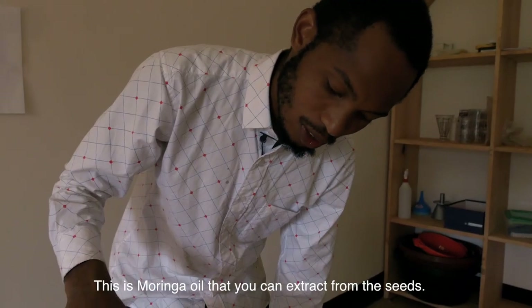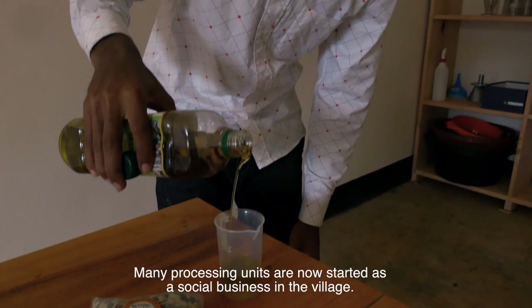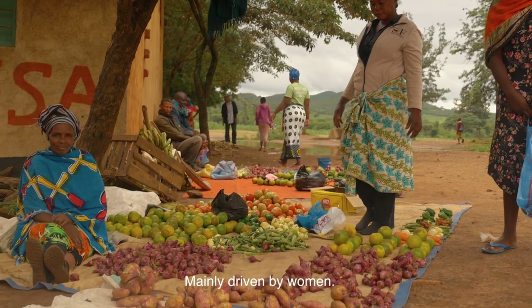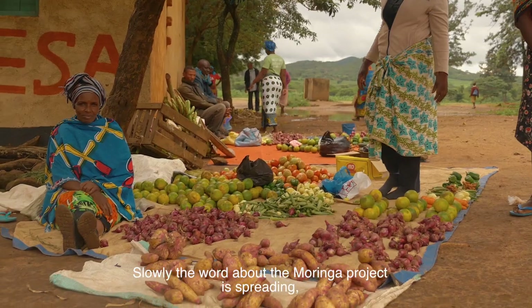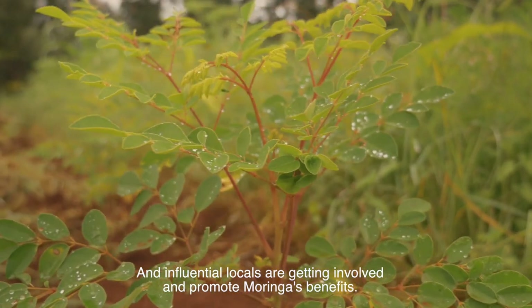This is the oil — this is Moringa oil that you can extract from the seeds. Many processing units are now started as social businesses in the village, mainly driven by women. Slowly, the word about the Moringa project is spreading and influential locals are getting involved and promoting Moringa's benefits.